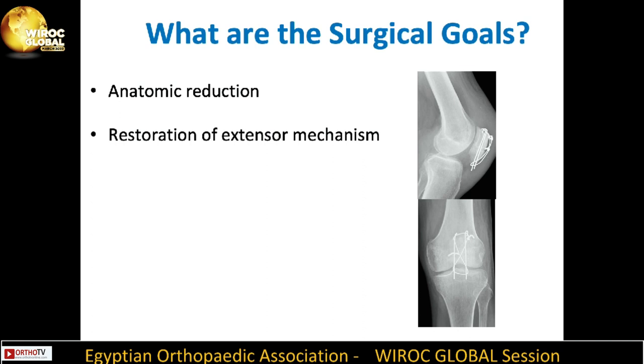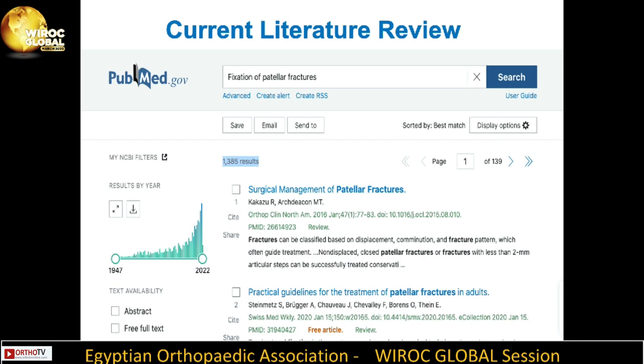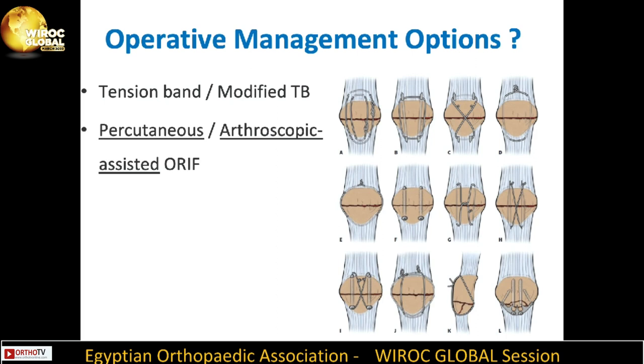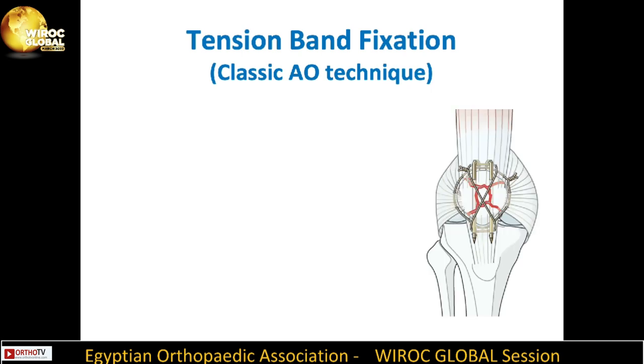The surgical goals of fixation include anatomic reduction, restoration of the extensor mechanism, minimizing patellar bone loss, stable fixation, and early rehabilitation. Operative management options include tension band and modified tension band, percutaneous and arthroscopic-assisted open reduction internal fixation, plates and screws, external fixation, as well as partial and total patellectomy, which are rarely done nowadays.